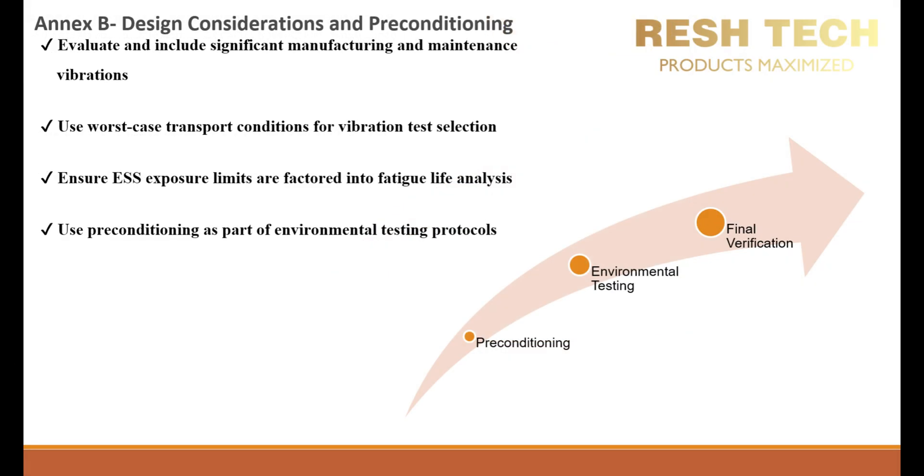Evaluate and include significant manufacturing and maintenance vibrations. Manufacturing and maintenance processes introduce various levels of vibration stress that must be accounted for in durability assessments. Manufacturing vibrations arise from machining, welding, stamping, robotic assembly, and conveyor systems. Maintenance vibrations occur due to repairs, handling, reinstallation, and transportation between maintenance facilities. Neglecting these phases can lead to premature fatigue failure, unexpected performance degradation, or material failure in the field. It is best practice to conduct real-world vibration measurements during manufacturing and maintenance to define realistic test exposure levels.